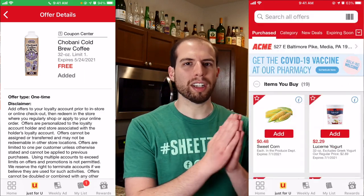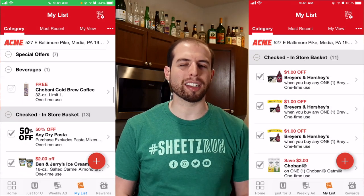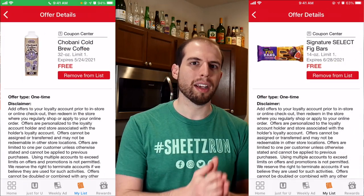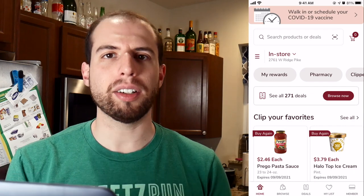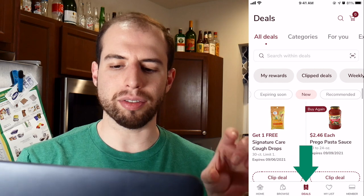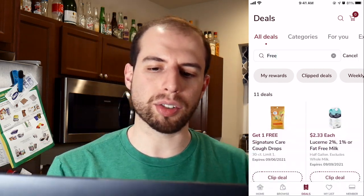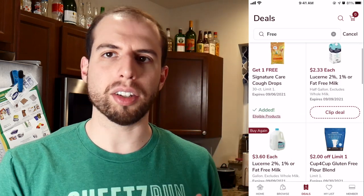How to get free food from these places isn't really a secret — it's just knowing where to look. And the answer is going to be in their app every single week. First, let's show you how to get free stuff from Acme. To see the Acme deals every Saturday morning, all you have to do is open the app, click the Deals tab which is in the very bottom center of the app. Most of the time I will just filter on New, which will bring you to all the newest ones.